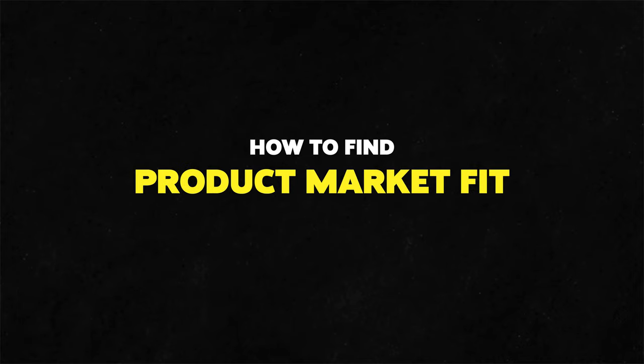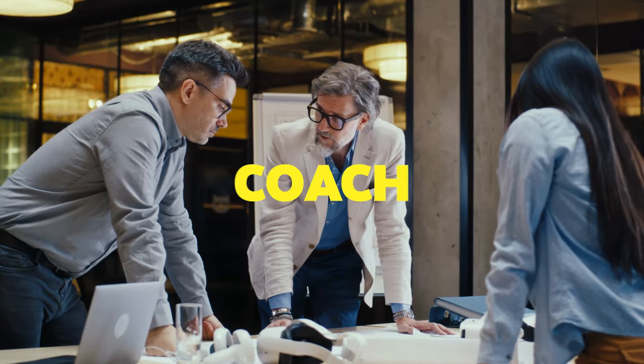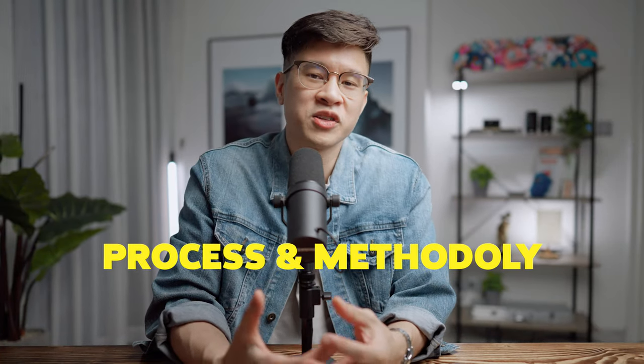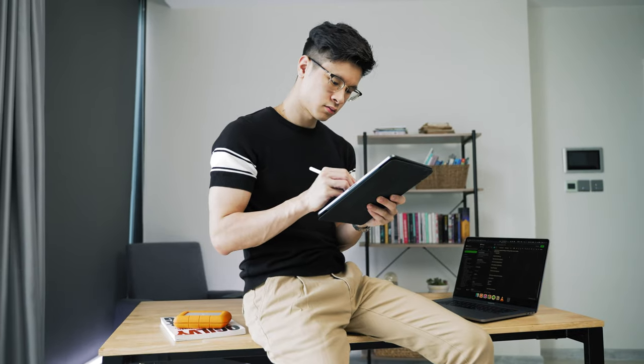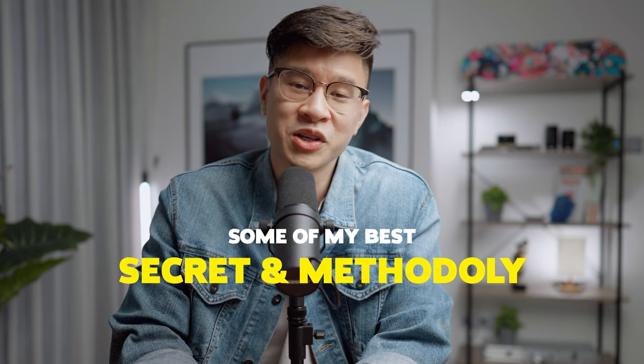In this video, we are going to share with you how to find product market fit for a brand new product or service that you are selling. Whether you're a coach, consultant, or SaaS company just starting out and you don't have many customers yet, we're going to show you exactly the process and methodology to actually do that. I've done it before for other companies and I'm doing it right now for my NFT agency, so this is fresh off my mind.